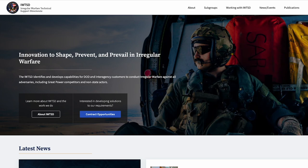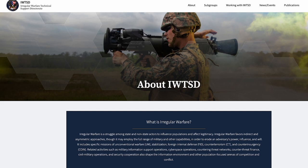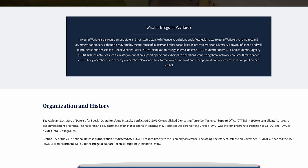What is IWTSD? The Irregular Warfare Technology Support Directorate is responsible for carrying out research and development to support the US and allied organizations involved in irregular warfare. Originally set up in 1999 as the Combating Terrorism Technical Support Office, its name was changed in 2021.